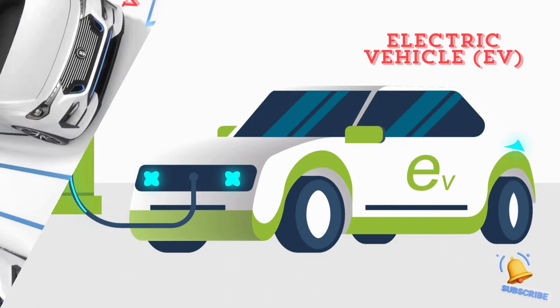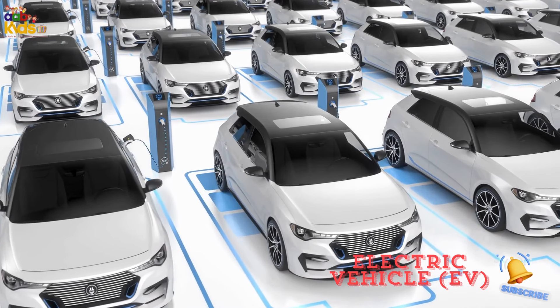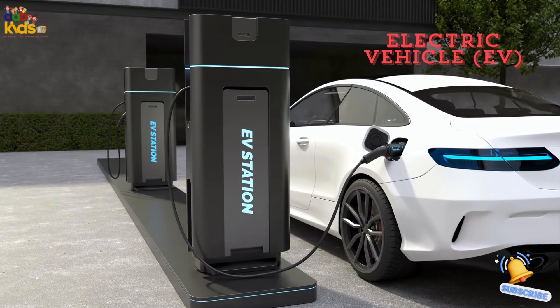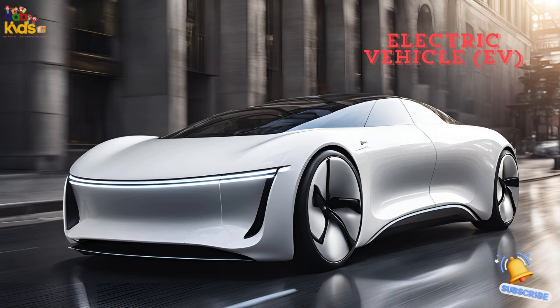Electric Vehicle — EV. Meet the electric vehicle, or EV for short. This eco-friendly car runs on electricity, not gas, so it's super quiet and kind to the planet. Plug it in, charge it up, and zoom away.